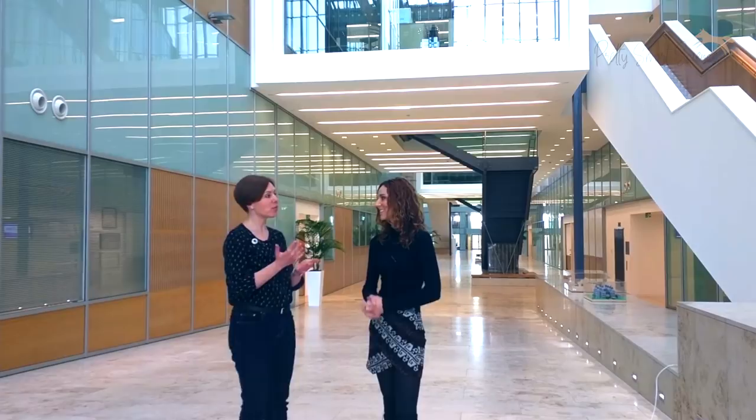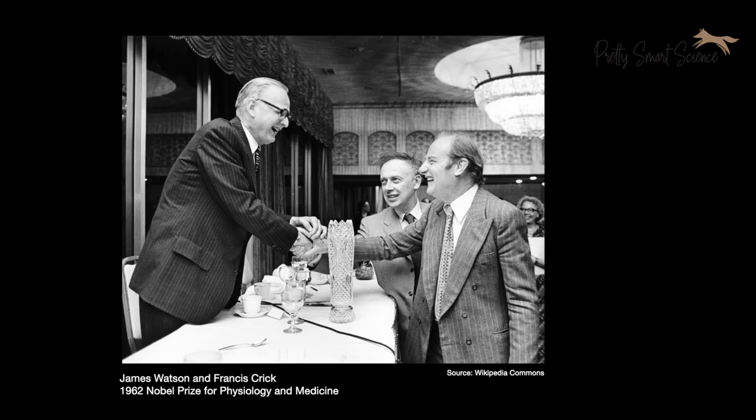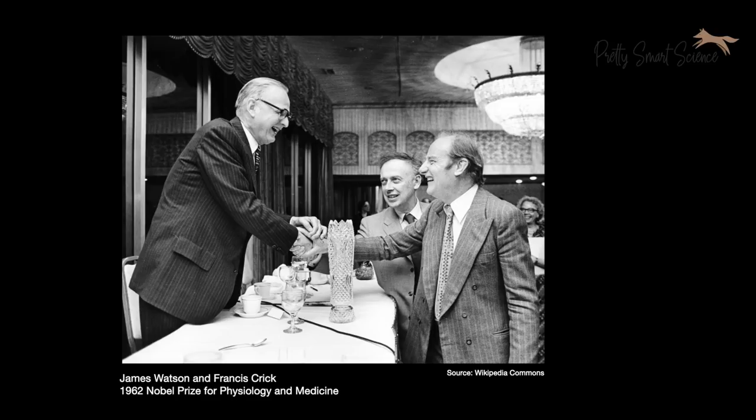15 different people at the LMB have been awarded 11 Nobel Prizes, which is quite a lot for one institution. In the year that the new building was built, there were two different Nobel Prizes awarded: the first to Watson and Crick for the structure of DNA, and the second to Kendrew and Perutz for their work on protein structure determination.